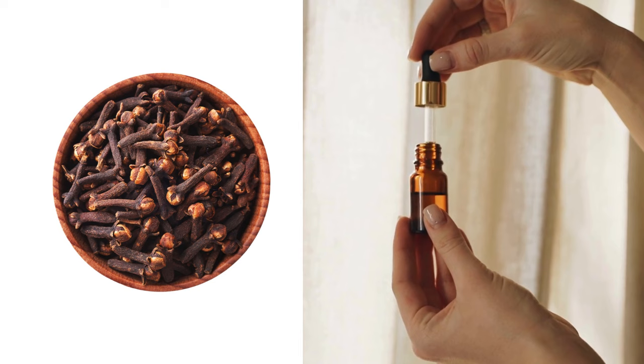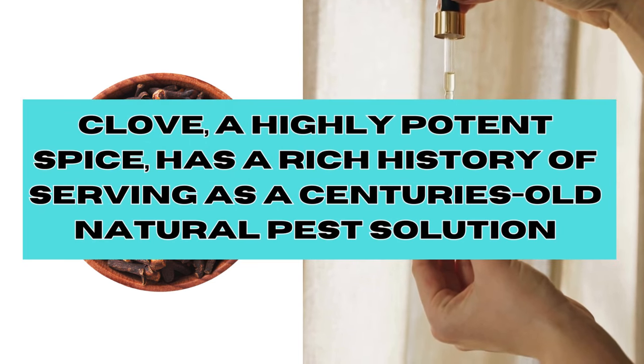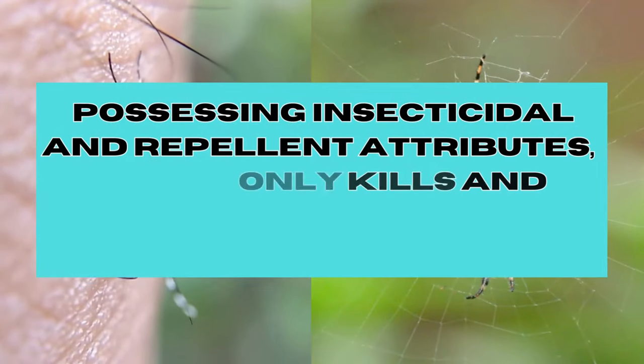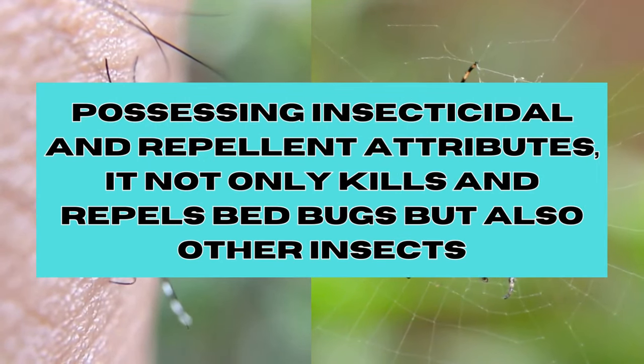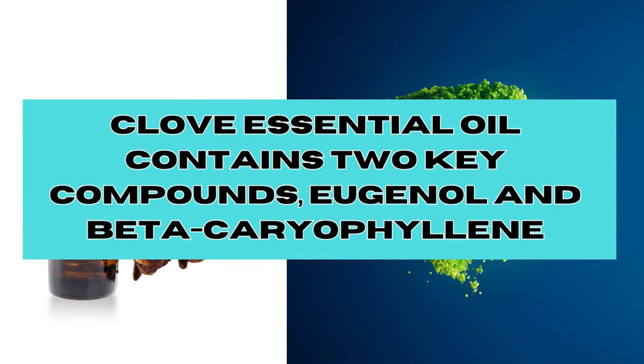Clove, a highly potent spice, has a rich history of serving as a centuries-old natural solution, possessing insecticidal and repellent attributes. It not only kills and repels bed bugs, but also proves effective against various other insects. Clove essential oil contains two key compounds, eugenol and beta-caryophyllene, which can influence bed bugs.